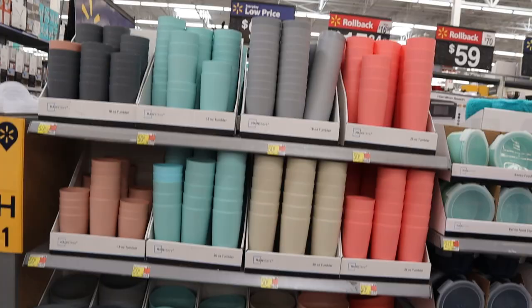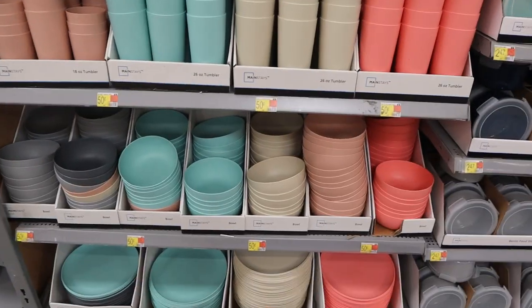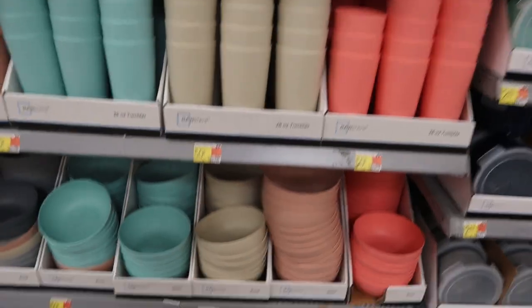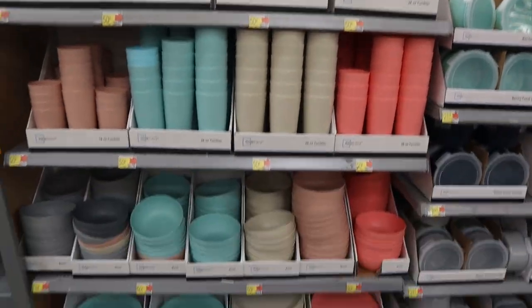They have all the 50-cent bowls and cups here — same price as Target, but I think I like Target's colors more. These are definitely not bad, but the pink was giving more aesthetic at Target, so I'm glad I got them there. By the way, if you guys haven't seen part one of this dorm shopping video, make sure to watch after this.